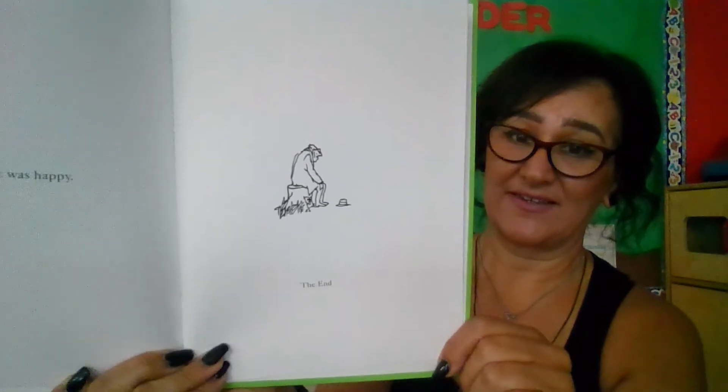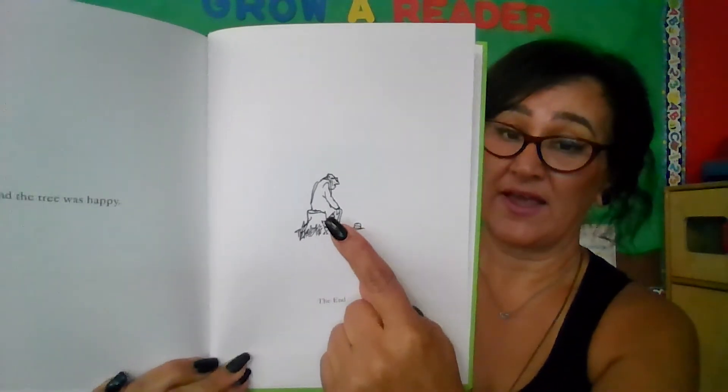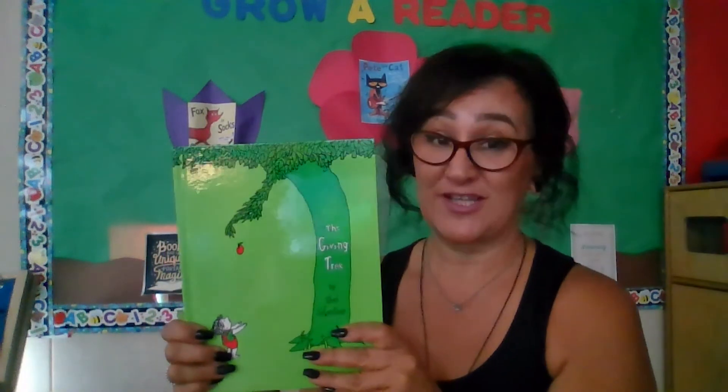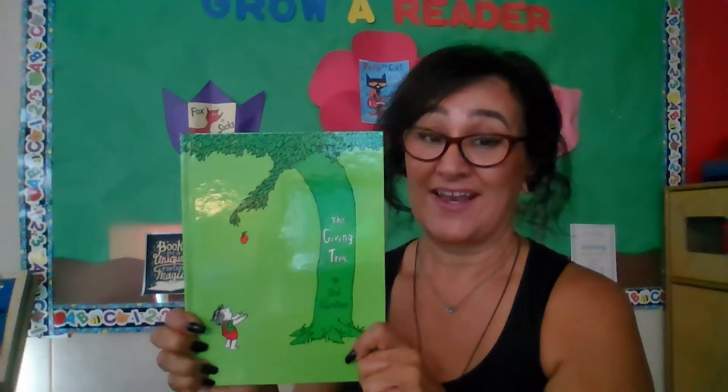The end. There's the boy — now he's an old man resting on the stump. Did you like that story? Who gives you a lot of things and helps you with a lot of things? And how does that make you feel? Hope you enjoyed our story. Thank you.